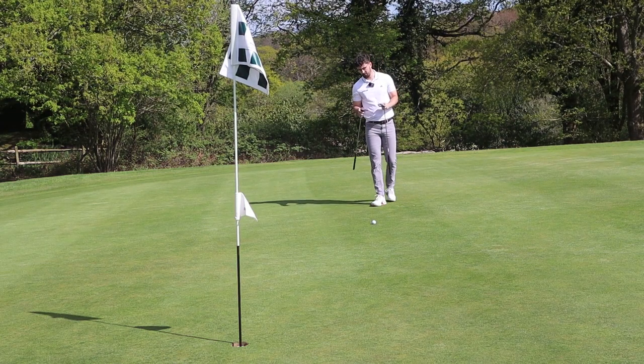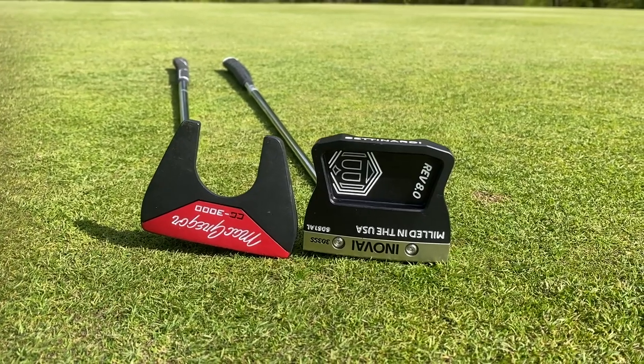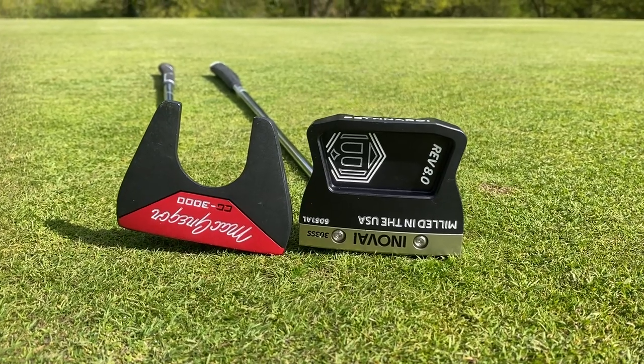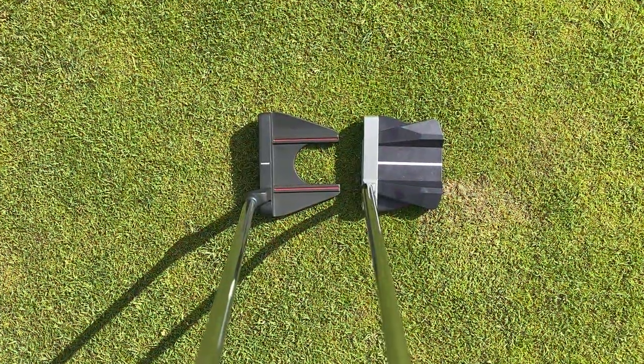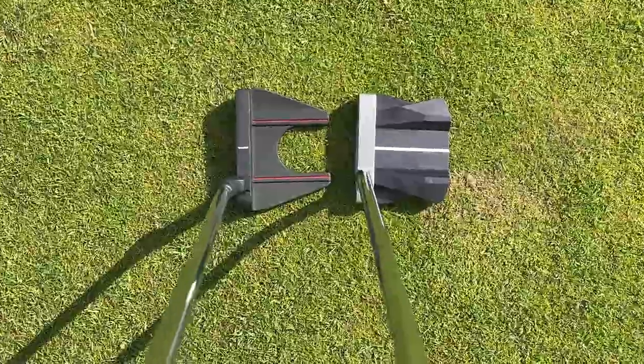Although these putters are very different in price, looks-wise you could argue they are quite similar. Both are mallet putters, but if you take a closer look, you can see that the Bettenardi is much higher quality. Whereas when you look down at both of these clubs, they both are very pleasing clubs to look at. There's absolutely no problem with the McGregor or the Bettenardi at all.